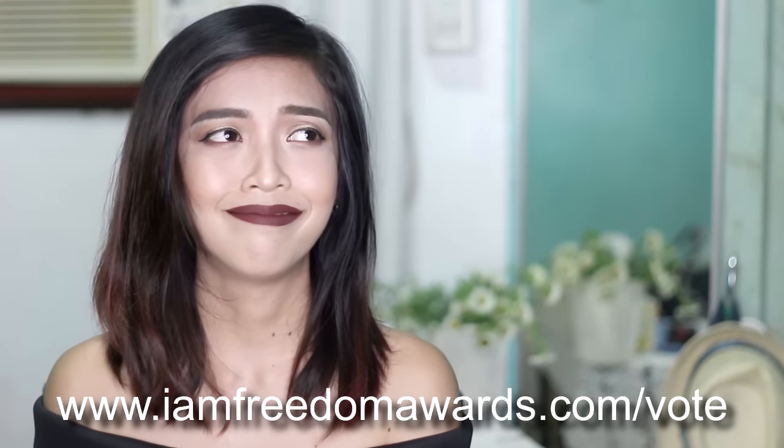That's 3 votes per email per day — a very important detail I did not know during past rounds. So please help me go to London and represent the Philippines. Thank you very much for your continued support. Thanks for hanging out with me, and good luck on the giveaway. I'll see you next time. Bye!